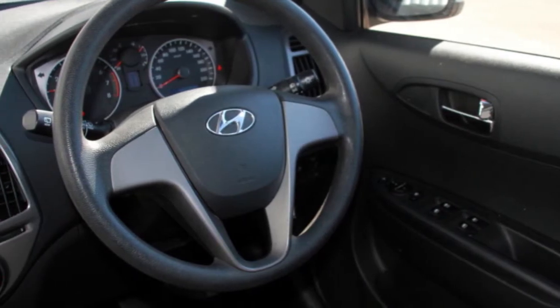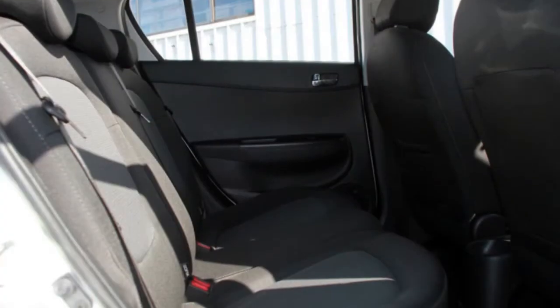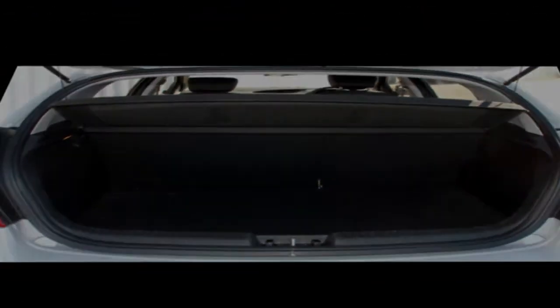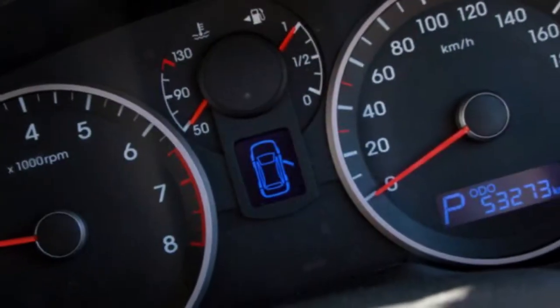This vehicle has all the features you could dream of: power steering, a CD player, air conditioning, and the anti-lock braking system will help deliver you safely to your destination, and more.